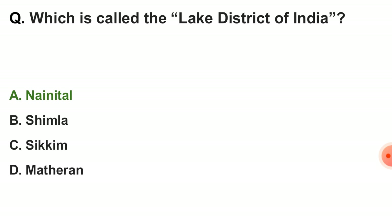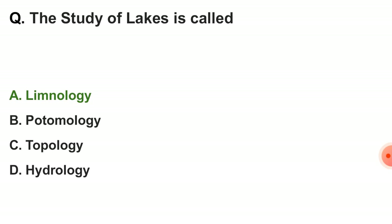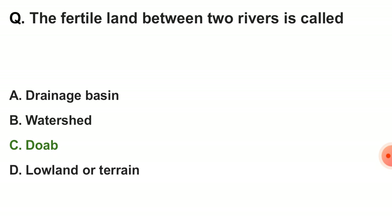Next question: which is called the lake district of India? The correct answer is Nainital. Next question: the study of lakes is called — the correct answer is limnology.